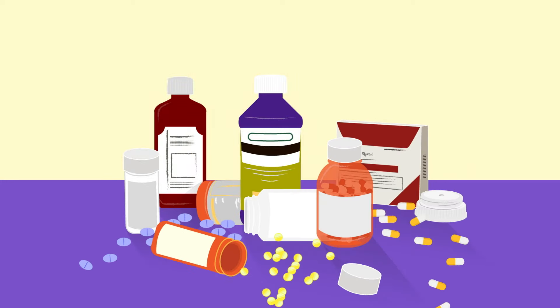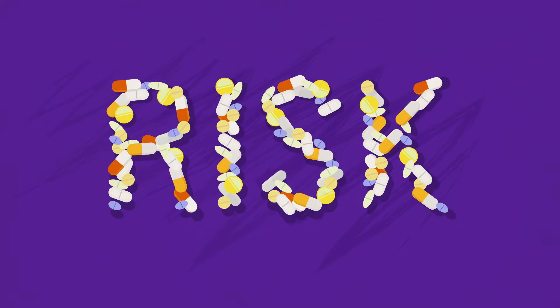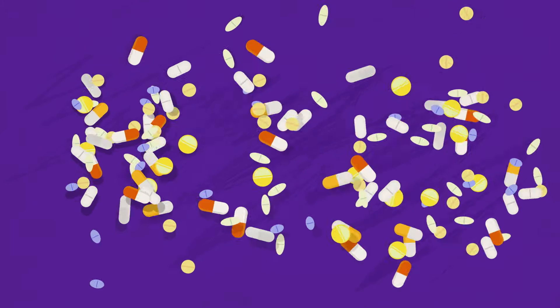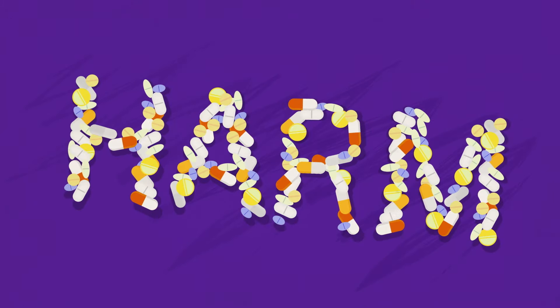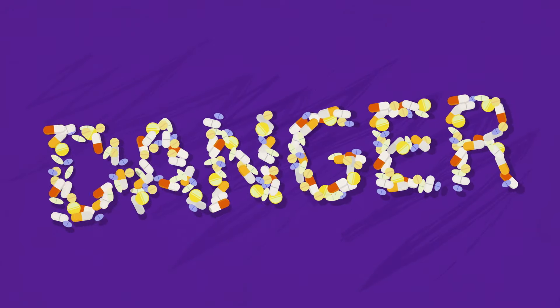Unused medicines can spell many things. Risk if they're taken by someone they weren't prescribed for. Harm if accidentally taken by a child or pet. Danger or even death if not used as directed.